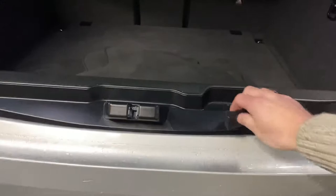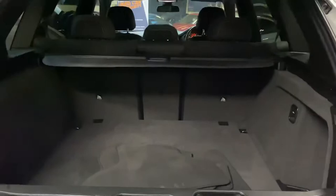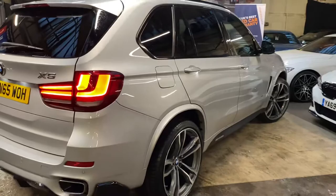That split tailgate is of course really useful. You can see just how large the boot space is on the X5. The seats do also fold down and there is underfloor storage as well. We'll pop that tailgate back closed and allow the tailgate to shut properly.